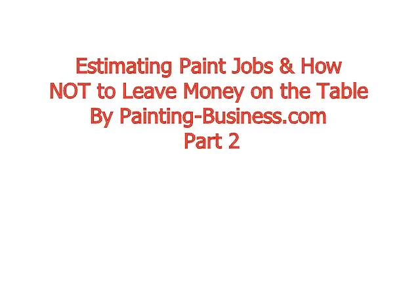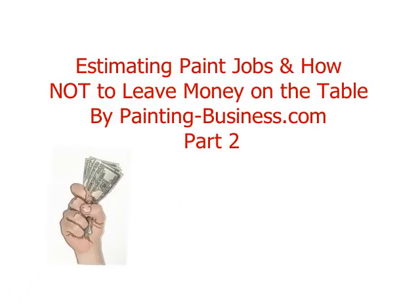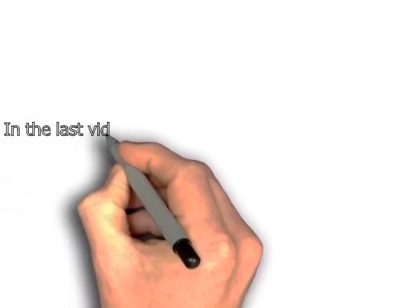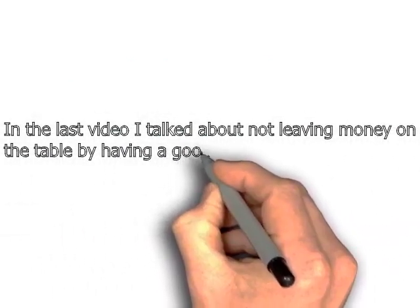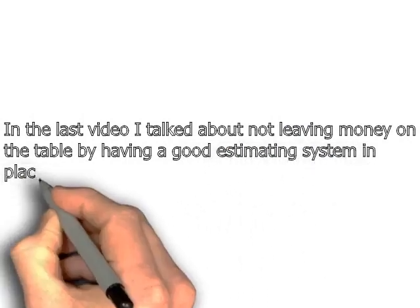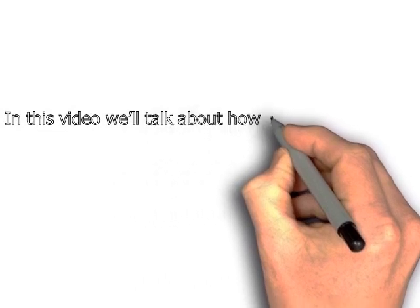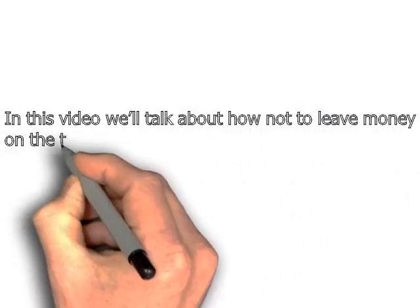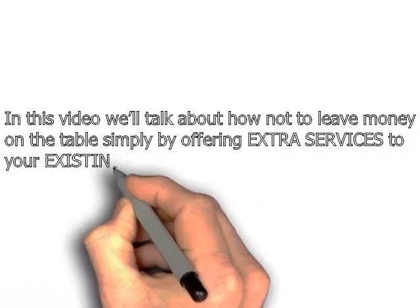Estimating paint jobs and how not to leave money on the table. This is part 2 by painting-business.com. In the last video I talked about not leaving money on the table by having a good estimating system in place. In this video we'll talk about how not to leave money on the table simply by offering extra services to your already existing customer base.